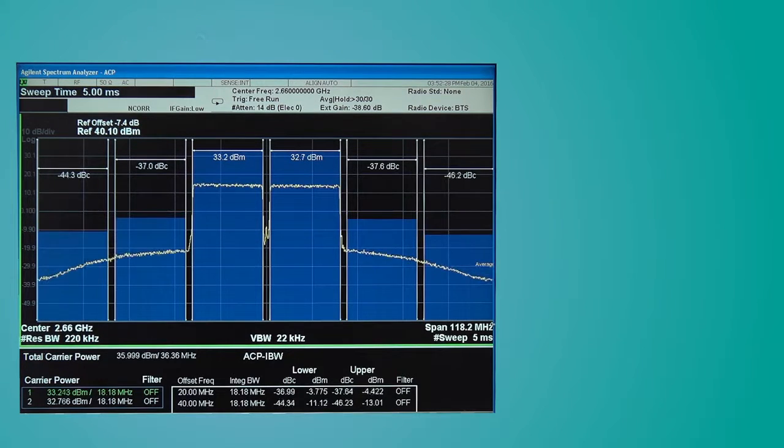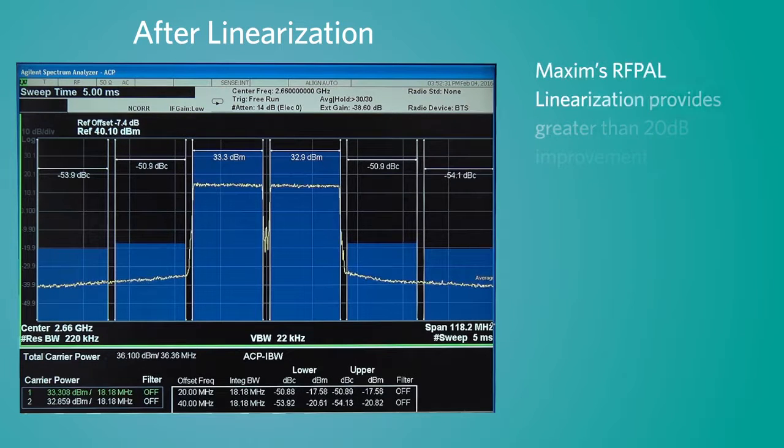When linearization is turned on, we see a greater than 20 dB improvement, which not only meets out-of-band emission requirements, but also provides plenty of margin to compensate for process variation.